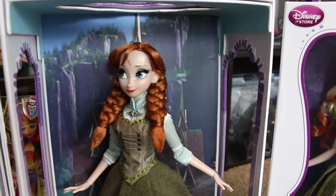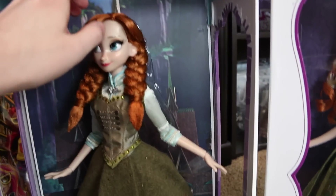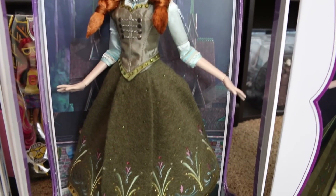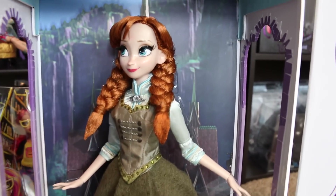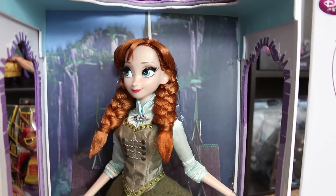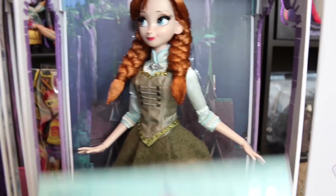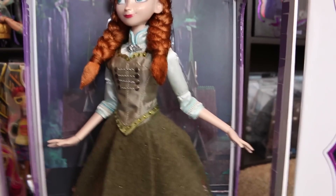Last but definitely not least — and actually my favorite in this collection — is the Anna doll. I really like her outfit in this one; I think it's really detailed and really nice. She's actually my personal favorite. I normally end up liking Elsa's better than Anna, but this particular one I really, really like better. Here's her certificate — she is number 763, so I got a pretty low number as far as what number she is.